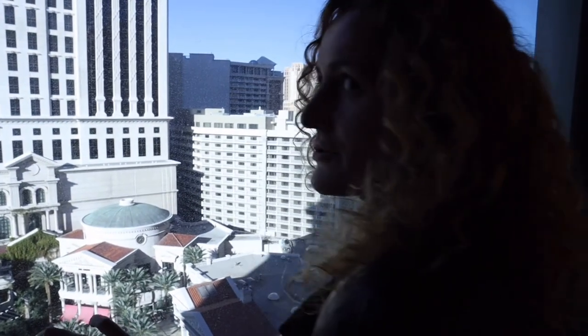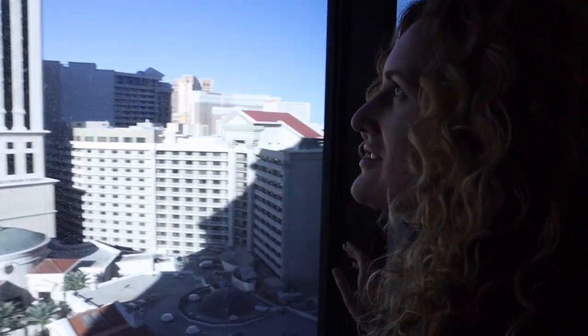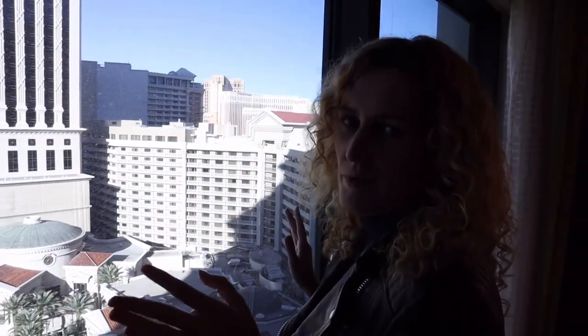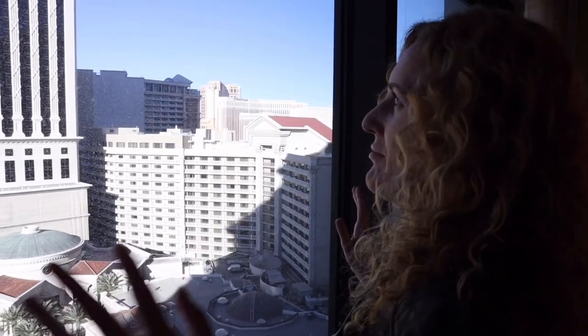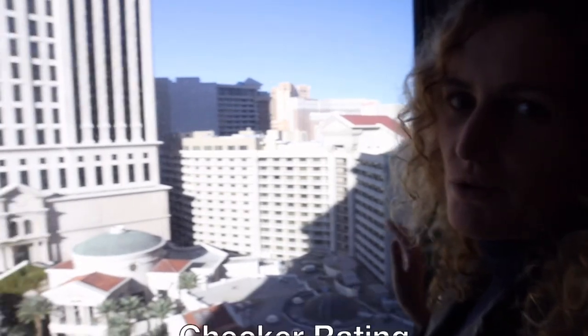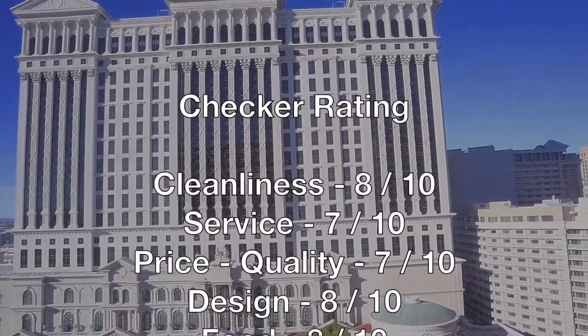Subscribe to our channel and see you in the next video. Comment below if you have any thoughts or if you've been here and we left anything out. You know, it's so surreal — just imagine this was just a desert and this hotel was somebody's dream. I know they were mobsters, but who cares. They built this small Italy in the middle of nowhere and it is just amazing. It just blows my mind.